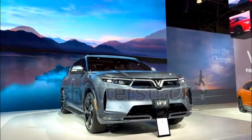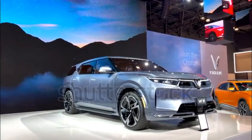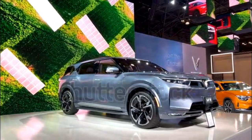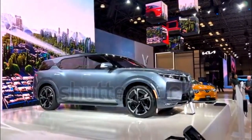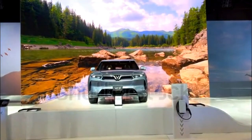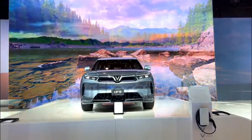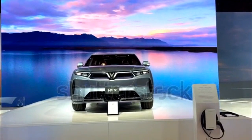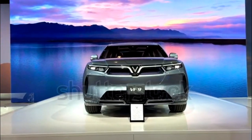How big is the VF9? VINFAST says the VF9's overall dimensions are approximately 201.5 inches by 78.7 inches by 67.7 inches, or at least that's what they are on pre-production models. Unless those dimensions change significantly in production trim, that puts it in the same ballpark as the non-electric three-row Chevrolet Traverse, Hyundai Palisade, and Kia Telluride SUVs.